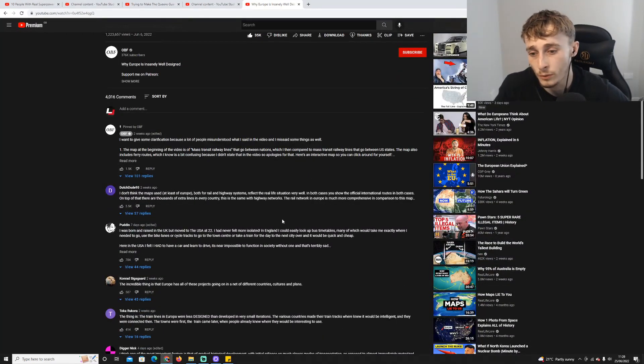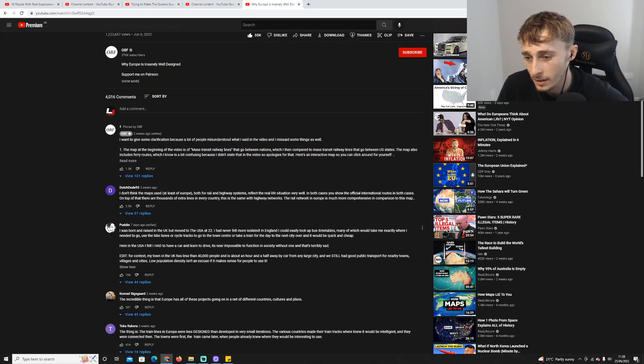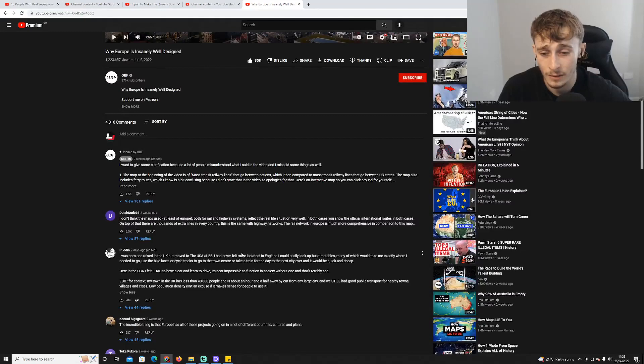A commenter shares: 'I was born and raised in the UK but moved to the USA at 22. I never felt more isolated. In England I could look up bus timetables, use bike lanes to get to the town center, or take a train to the next city quickly and cheaply. Here in the USA I realized I had to have a car — it's near impossible to function without one, and it's terribly sad. My UK town has less than 40,000 people and is an hour and a half from any large city, and we still had good transport.'